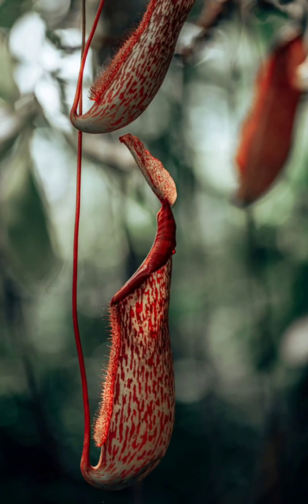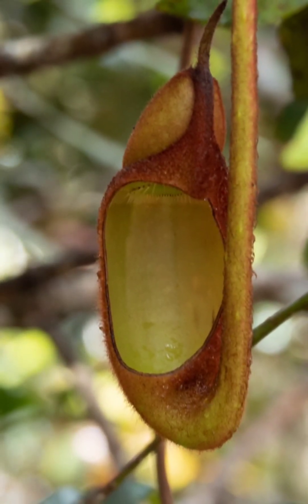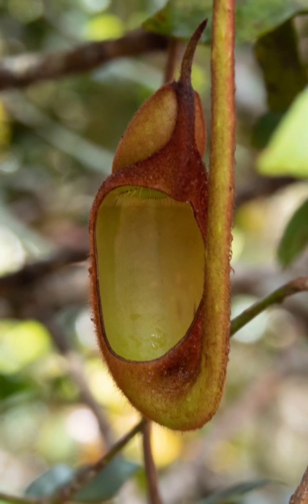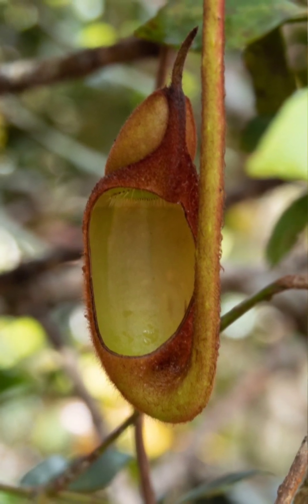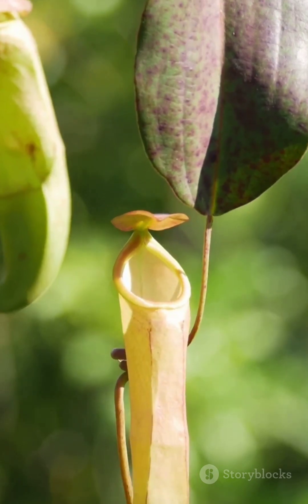Ever heard of the pitcher plant? This one is even crazier. It's like nature's version of a trapdoor spider, but in plant form. Picture a jug-like structure that fills with liquid, looking pretty harmless from the outside, but here's the kicker — the inside of this pitcher is a death trap. When an insect lands on its slippery rim, it loses its footing and plummets into the liquid below.